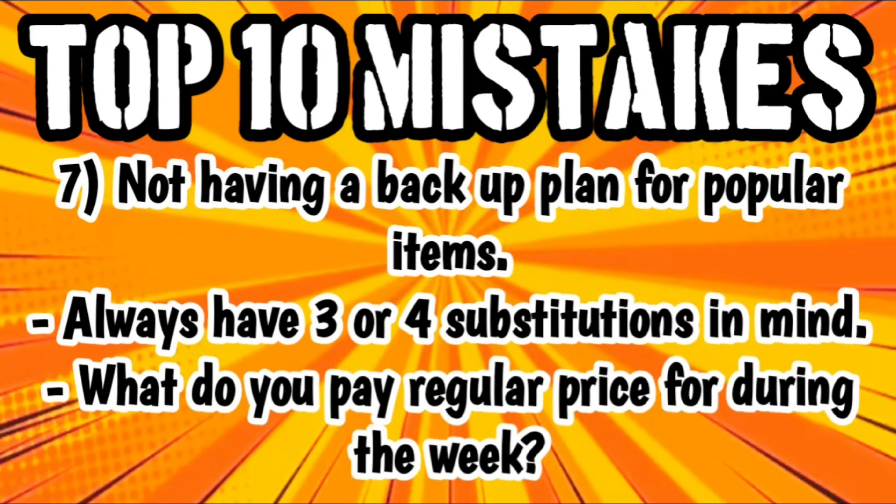Mistake number seven is not having a backup plan for popular items. We all want to get in there and get those low out-of-pocket deals, but unfortunately with DG's inventory, sometimes it just doesn't work out. We always need to have three or four substitutions in mind. I usually put out a video every single week going over hundreds of deals and coupon matchups so you'll have plenty of substitutions. And if I run out of substitutions and don't have any ideas left, I will always throw in a gallon of milk or a loaf of bread just to get me to my $25 mark.